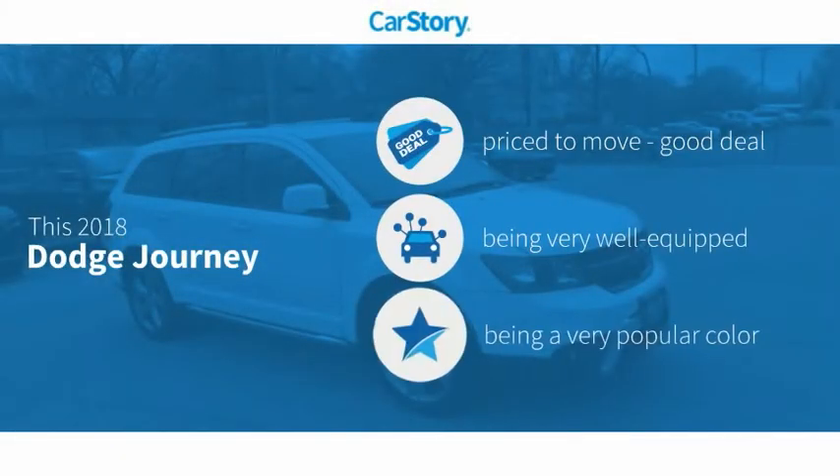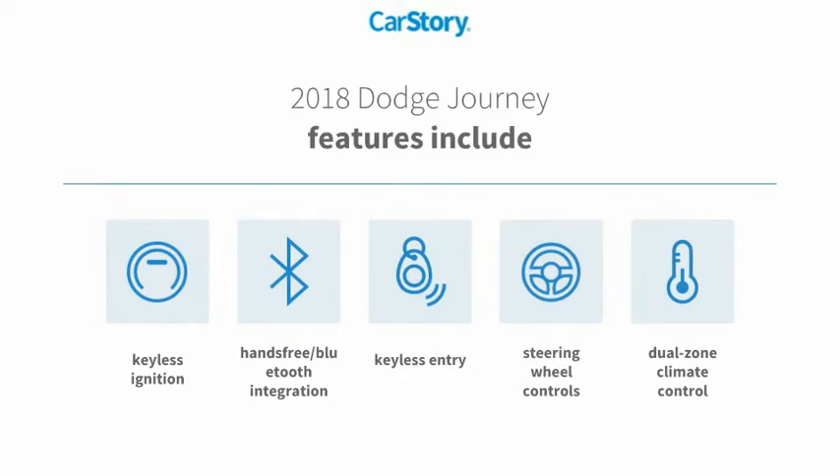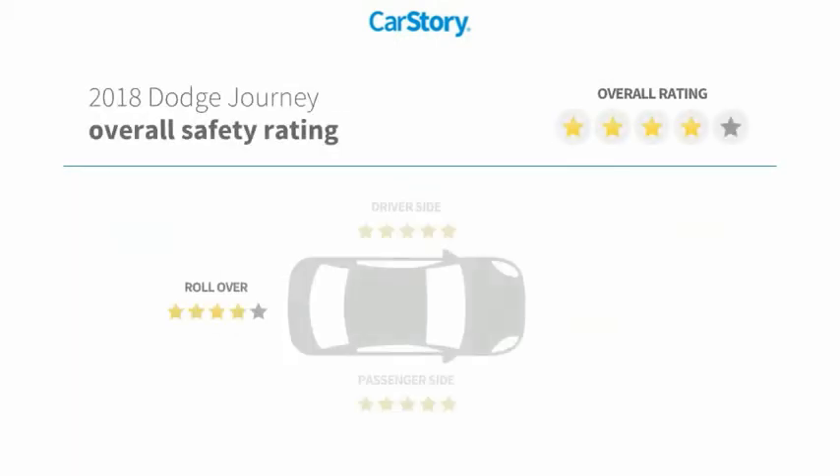Car Story research indicates this vehicle as being priced below the average market price, loaded with features. Features also include keyless entry, keyless ignition, steering wheel controls, and hands-free Bluetooth integration.